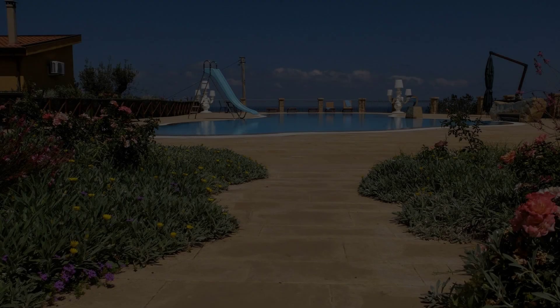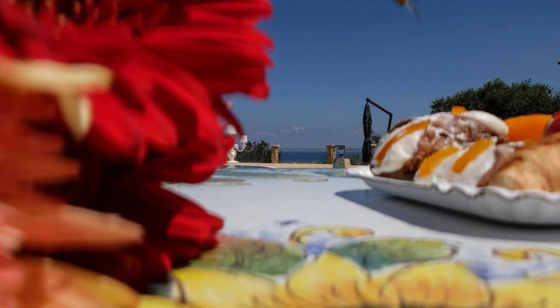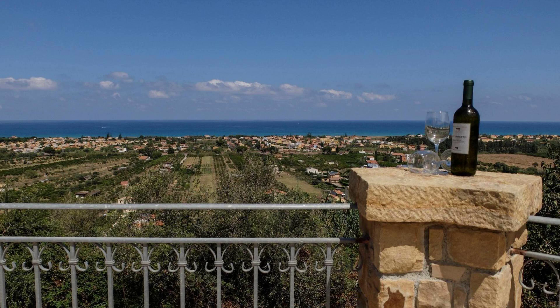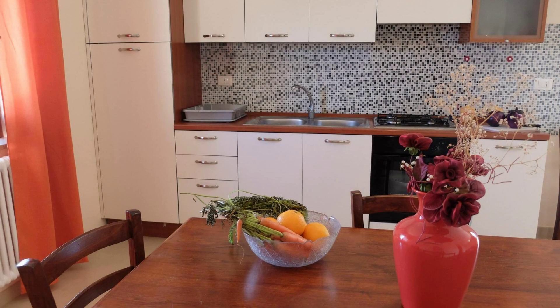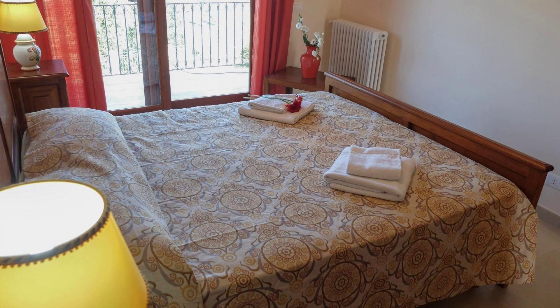Hi guys, welcome back to my channel. You are now watching a 4-star property. In this property, one type of room is available on agoda.com. You can book online and enjoy it. To see more than 100 reviews of this property, you can go to agoda.com.